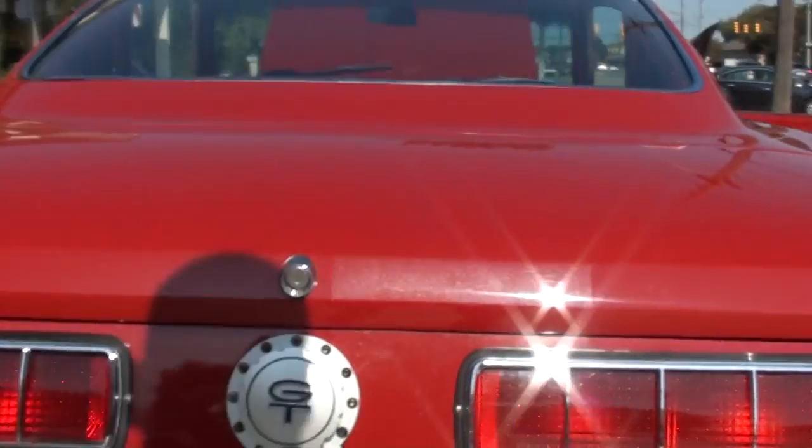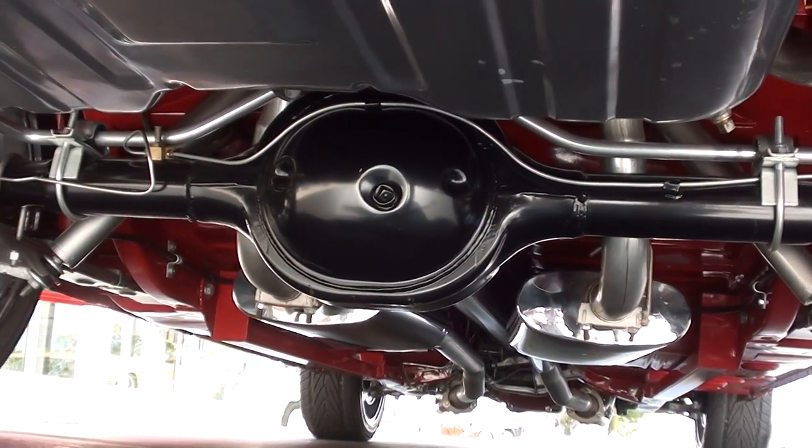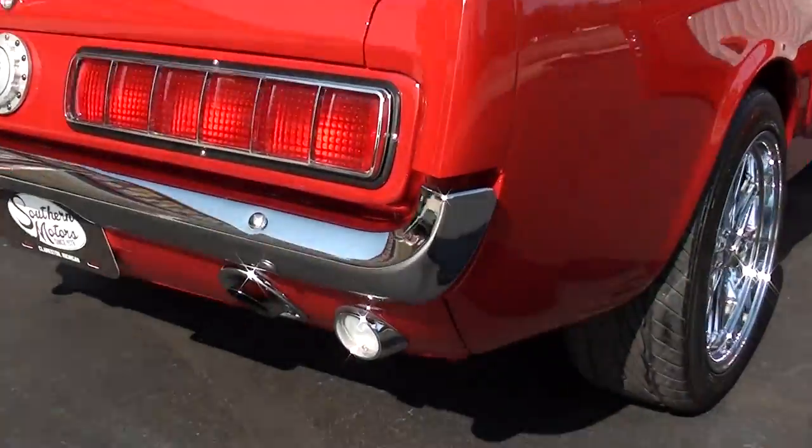And look at the bottom — just stunning. Wow.